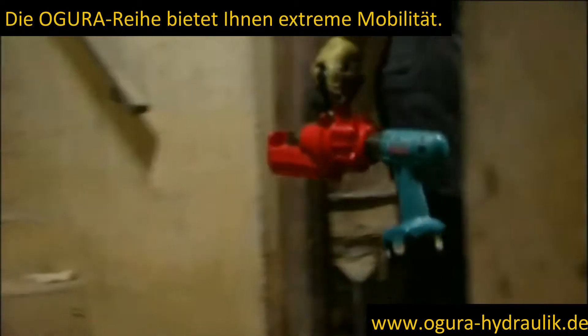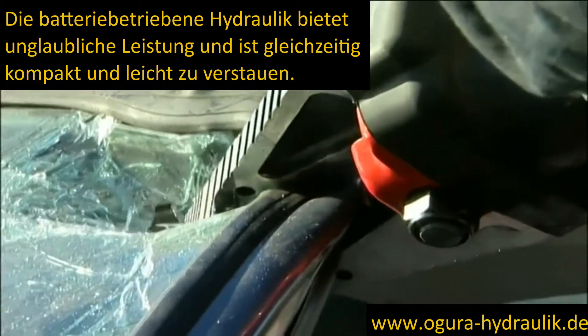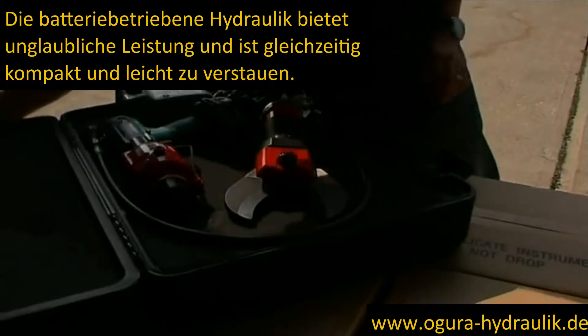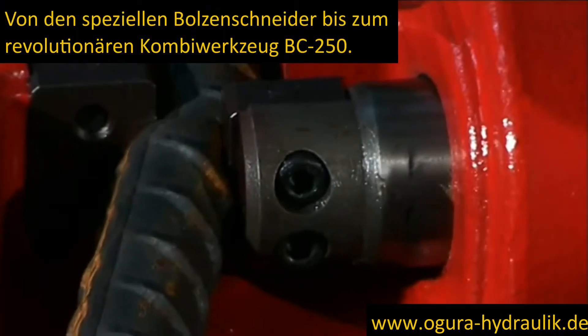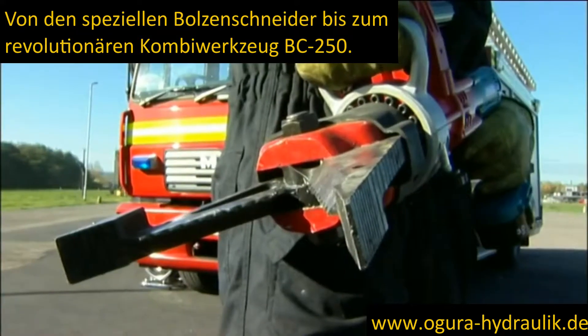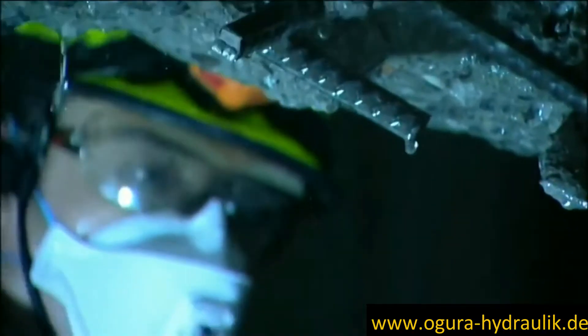The Ogura range gives you extreme portability. Battery-powered hydraulics give incredible power whilst being compact and easily stowed. From the dedicated ORC handheld bar cutters to the revolutionary BC250 combi tool, Ogura tools are designed to reach remote and inaccessible places.